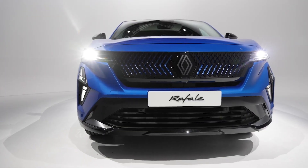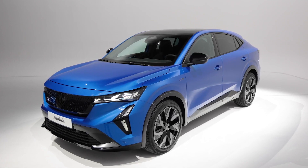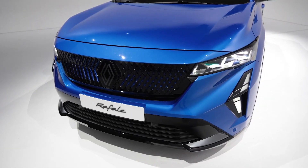The Rafale, which is French for Gust, is the next phase in the Renault-lution, a strategy that sees the carmaker moving upmarket and offering a vehicle in every customer segment.